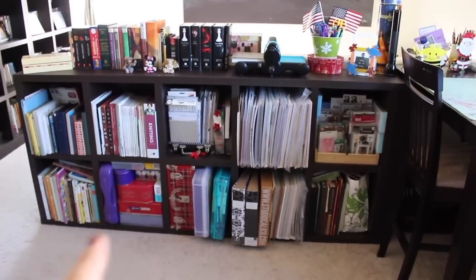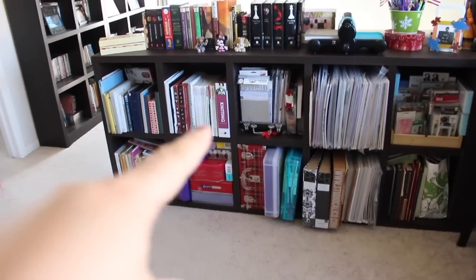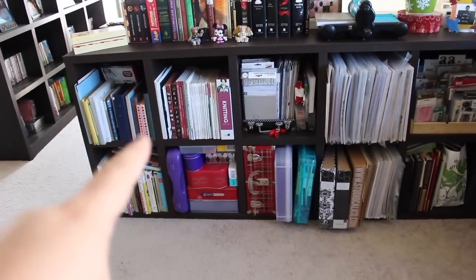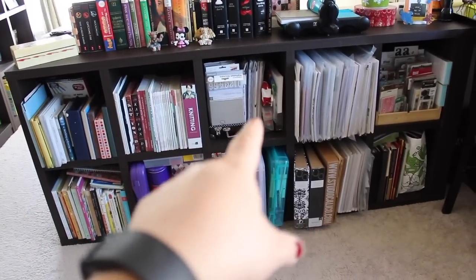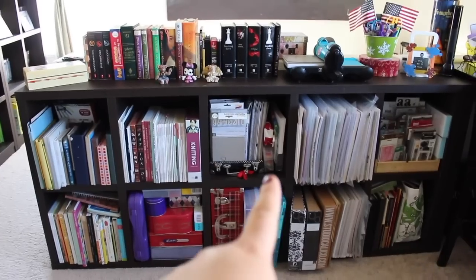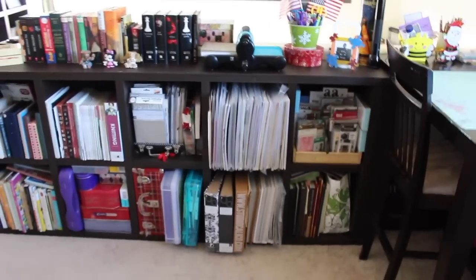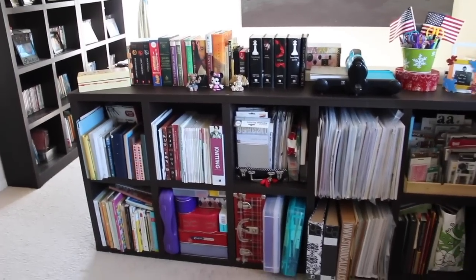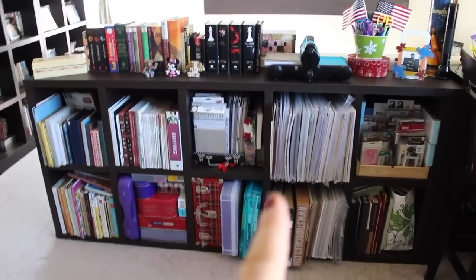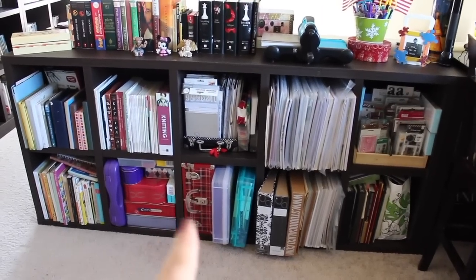I put some stuff in it — like magazines, photo albums, scrapbook magazines that I kept, a Kat Von D book, white paper, a to-do book, knitting, my collection of thickers. I have some hardbacks here — this is not all my collection but I managed to put some up, which makes me really happy. This is a paper stack that holds all my dies.